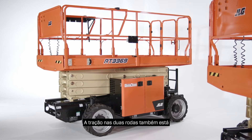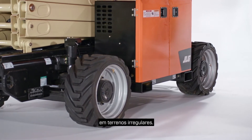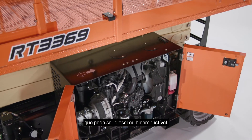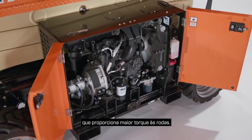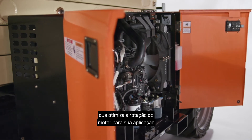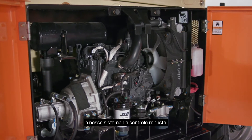Two-wheel drive is also available for on-slab applications. Foam-filled tires are standard, and a front oscillating axle delivers improved movement over rough terrain. Our RT series lifts come with a Kubota engine that can be either diesel or dual fuel. This engine offers the largest engine displacement, which delivers increased torque to the wheels. It also has an electronic speed governor that optimizes engine speed for your application and delivers improved fuel economy, lower noise, and a robust control system.